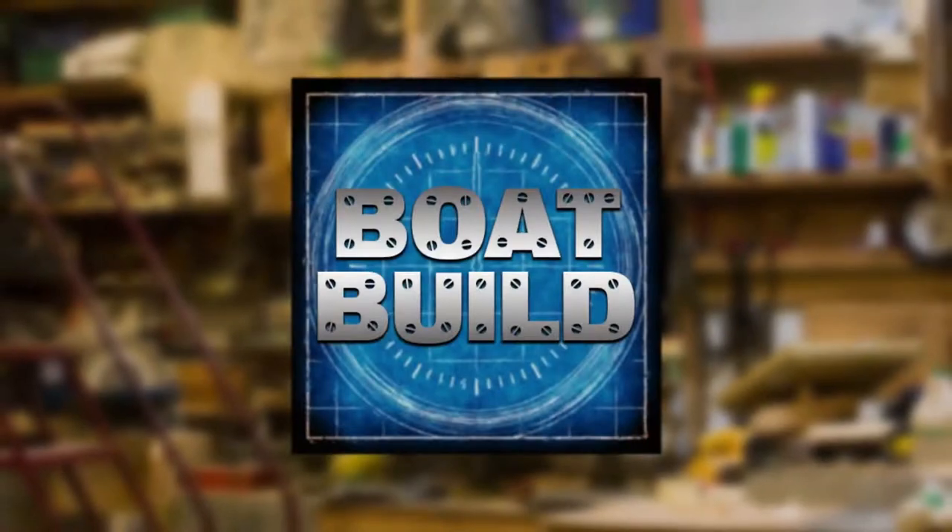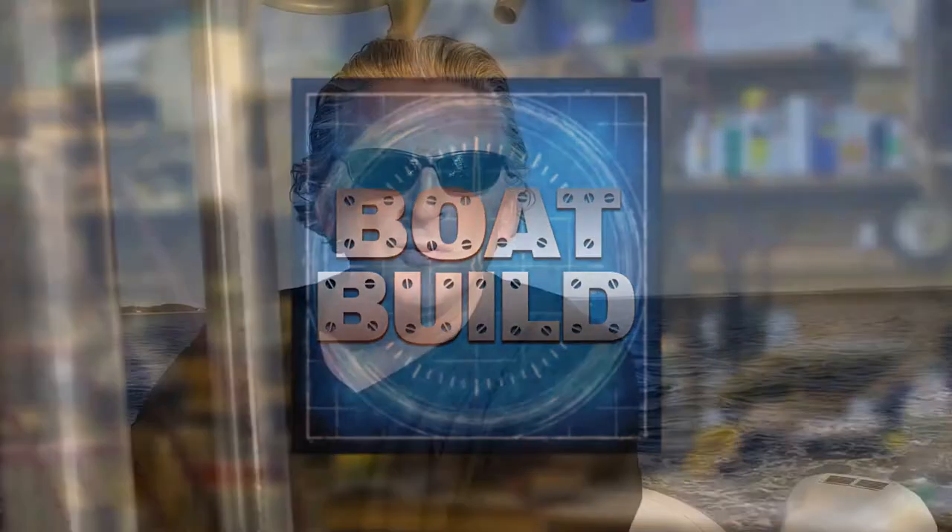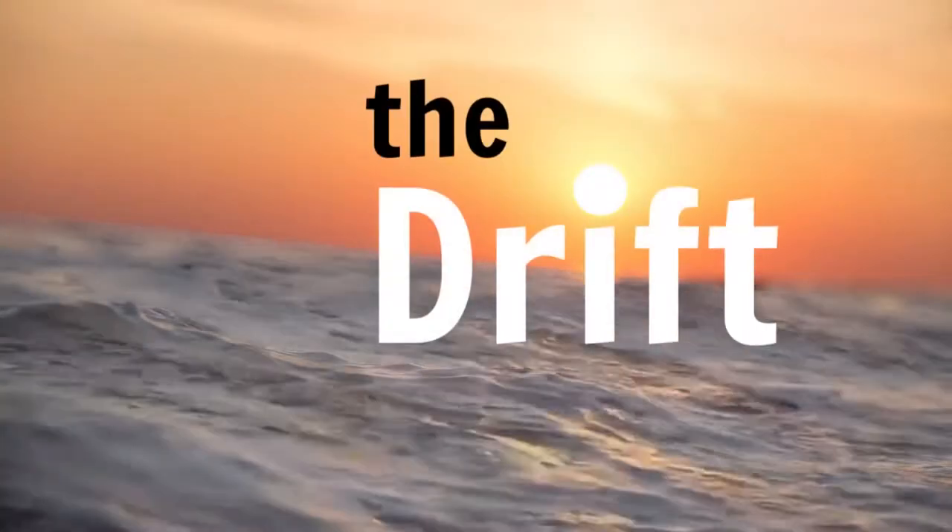This is Boat Build. Hello and welcome to the first episode of Boat Build on The Drift, right here on Facebook.